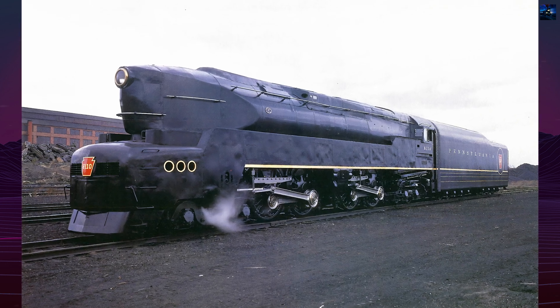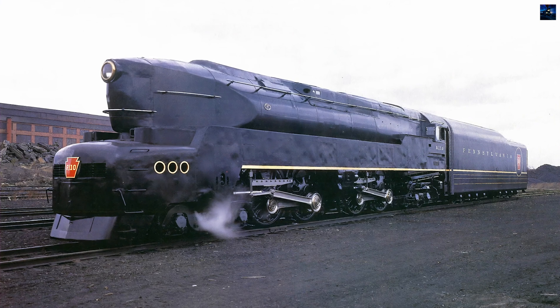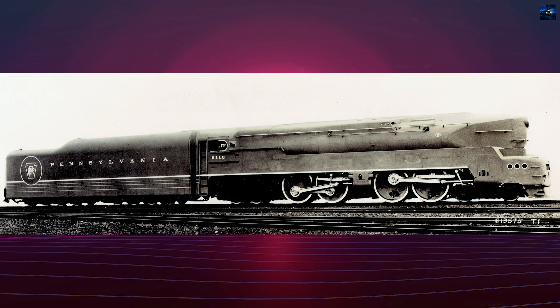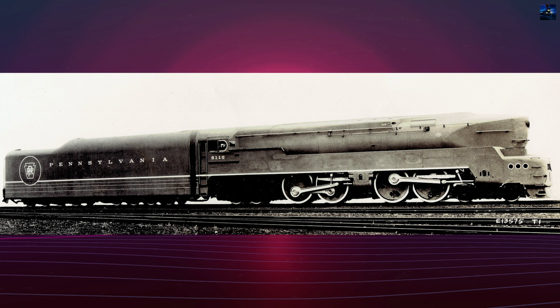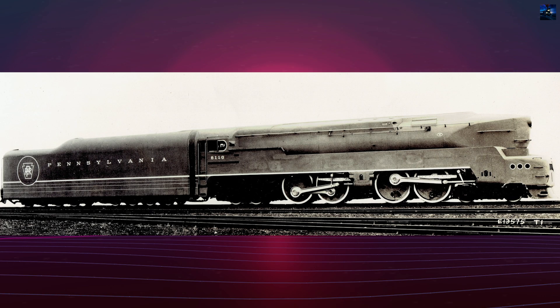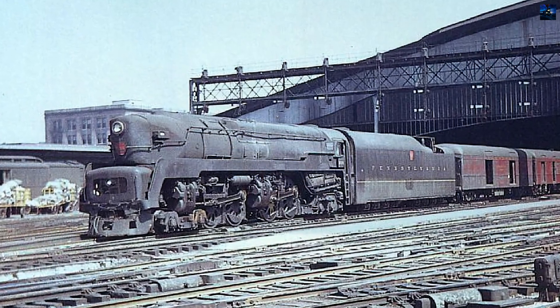The Pennsylvania Railroad Class T1 Duplex Drive 4-4-4-4 steam locomotives, introduced in 1942 and produced until 1946, were the last and most controversial steam locomotives built for the Pennsylvania Railroad. They were technologically advanced, powerful, fast, and distinctively streamlined by Raymond Loewy.